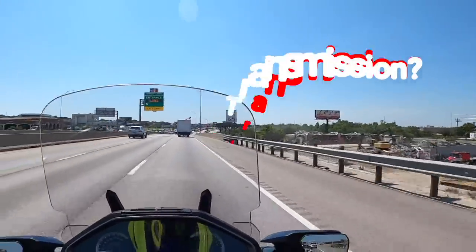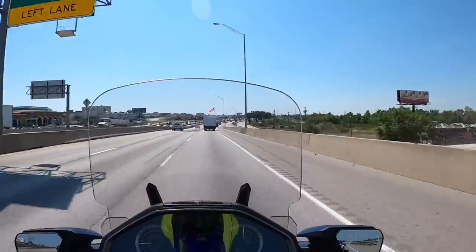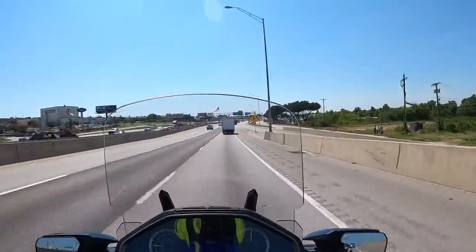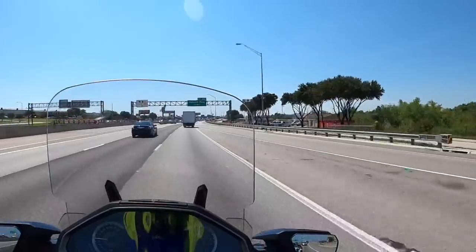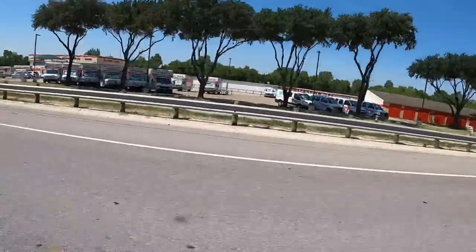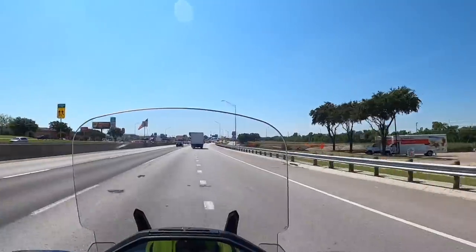I'll be making another road trip out to west Texas soon, maybe in September. I've got a couple of new products I need to try out on the highway on a longer trip, and preferably on a day when it's a little bit hotter than it is today.